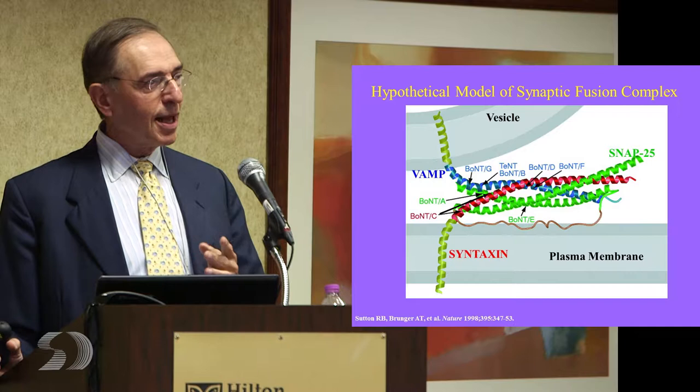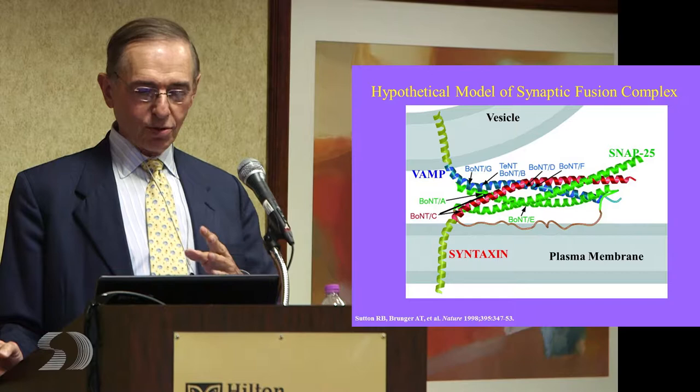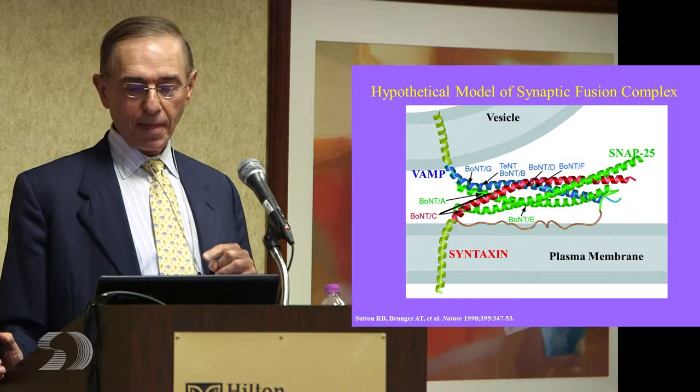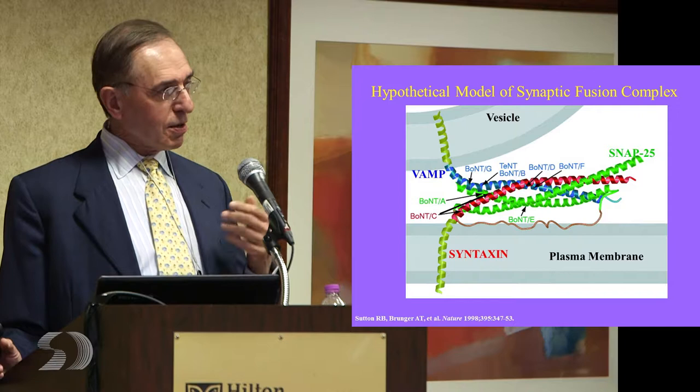In some of our work early on, going back to around 1990, we found that injecting some people caused them to stop getting migraine headaches. Now chronic migraine is on label for botulinum toxin because it does interfere with pain syndromes. It does it by blocking the release of different neurotransmitters and inflammatory agents from nerves.